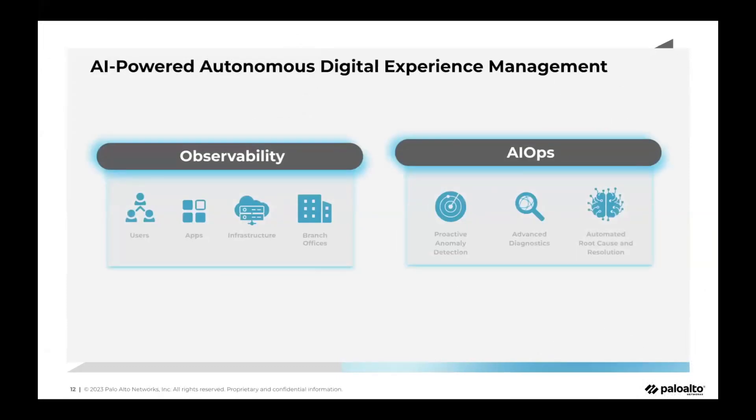AI-powered autonomous digital experience management is built on two key pillars. The first is observability and the second is AIOps. In the observability pillar, we solved the first problem IT teams faced — launched about 18 months ago as ADEM — providing visibility into the user's network, app health, degradation, reachability, branch offices, and now network infrastructure visibility including DNS and auth server reachability and degradation.